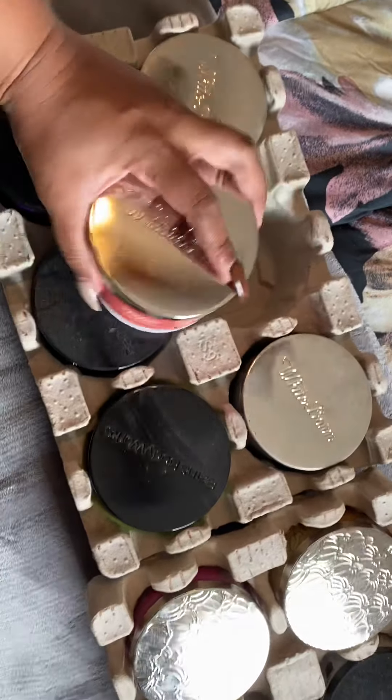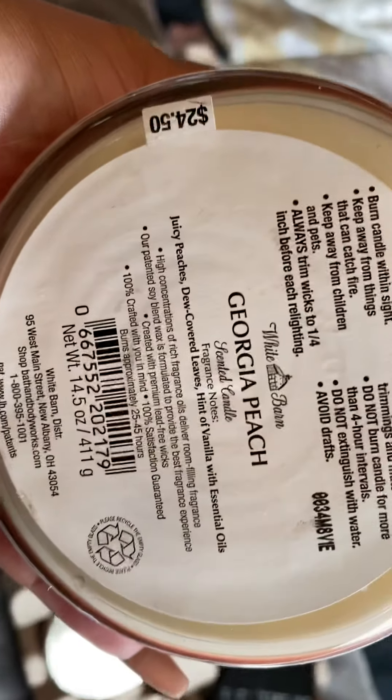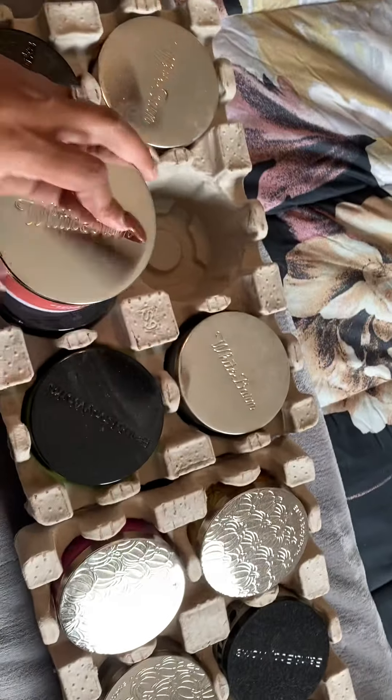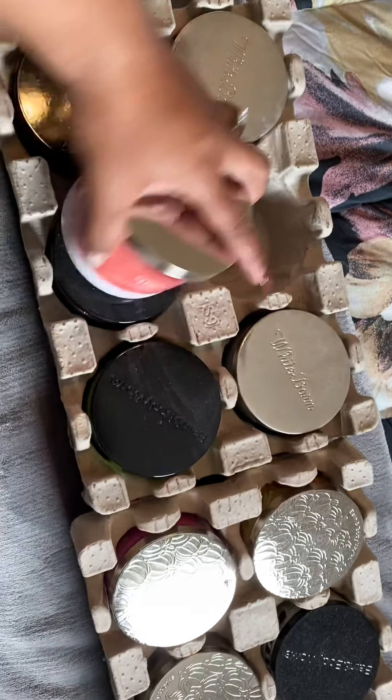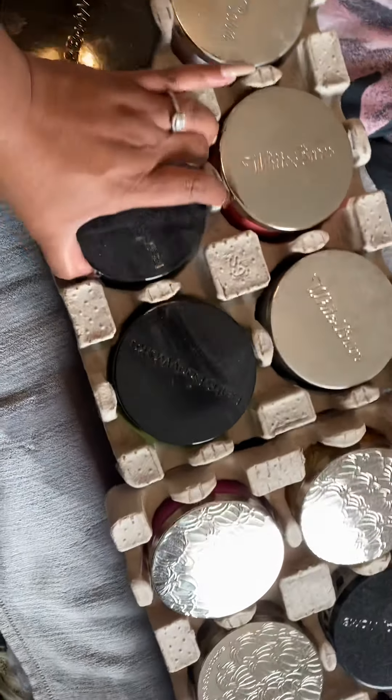The next one is White Georgia Peach. The notes on this are juicy peaches, dew-covered leaves, and a hint of vanilla. I'm finding that I'm getting a lot of stuff with vanilla. This candle smells really really good, y'all - I think I slept on this one. I'm gonna burn that one and see how it burns.